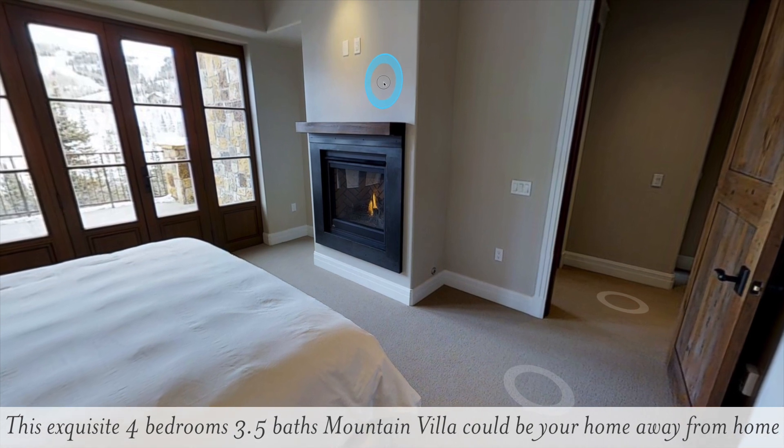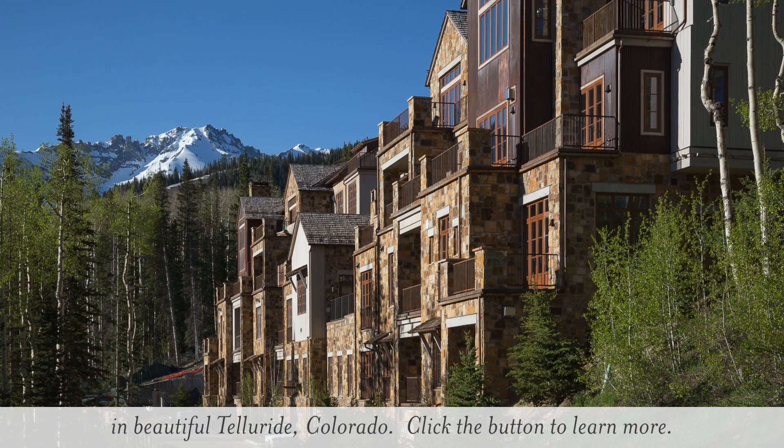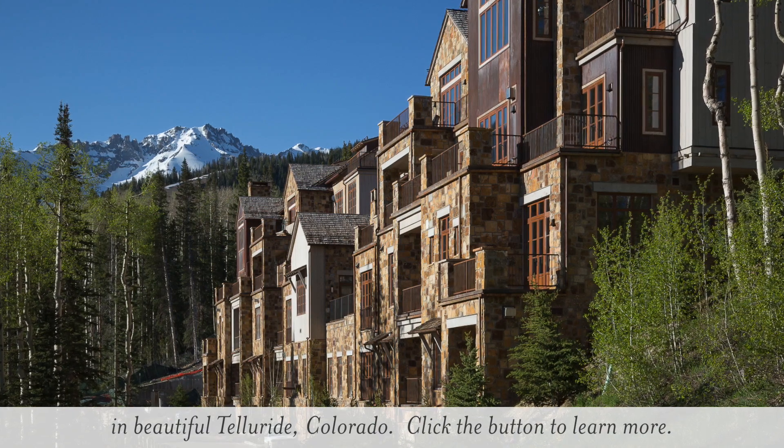This exquisite four bedroom, three and a half bath mountain villa could be your home away from home in the beautiful Telluride, Colorado. Click the button to learn more.